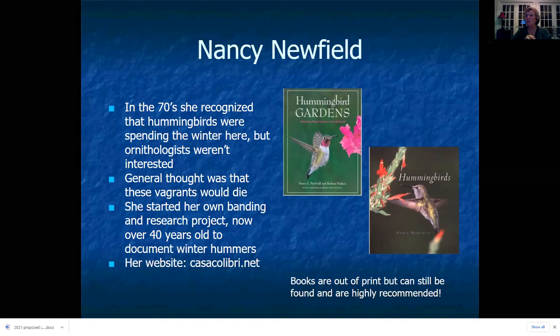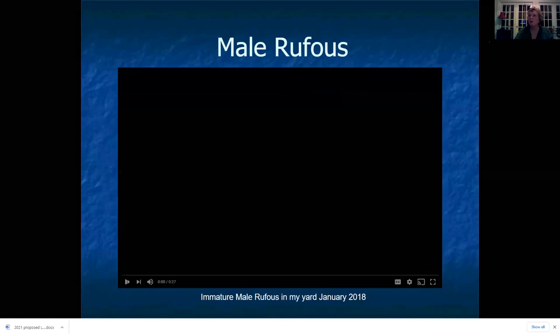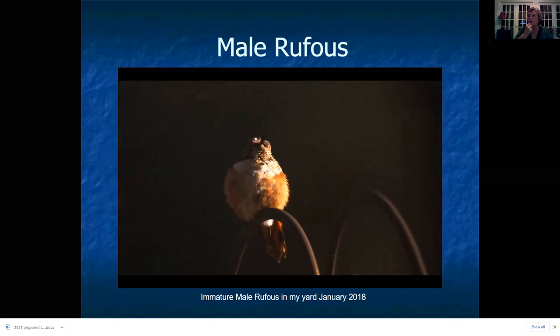Her website is casacolibri.net. She's also written two books about hummingbirds and hummingbird gardening that I highly recommend — both are out of print but you can still find copies. The male rufous hummingbird is one of the most common of our overwintering species. An adult male rufous you are not going to mistake for a ruby-throated hummingbird — he looks completely different, with a rusty color and that golden-red gorget.